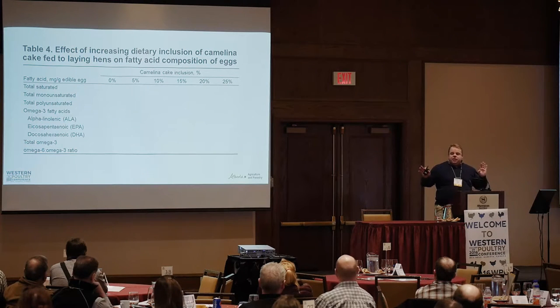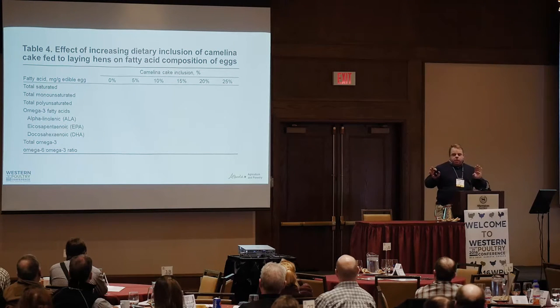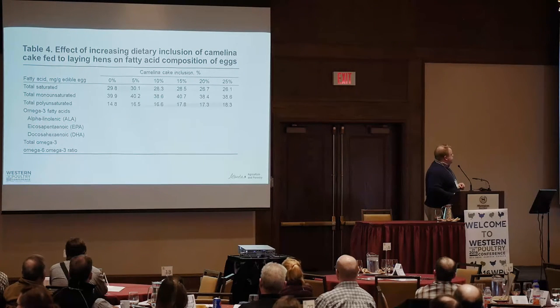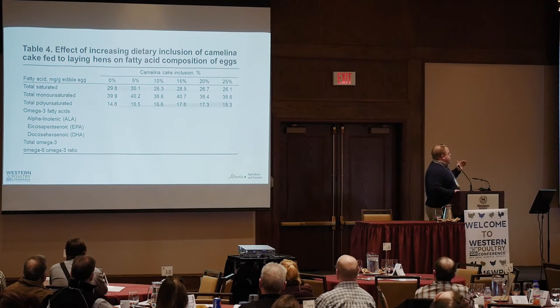This is something that hasn't been shown to anyone before — you're the first to see this. This is probably the largest dataset ever done on omega-3 content in eggs: over 600 data points from a single experiment. We saw a shift from saturated fatty acids to polyunsaturated with increasing dietary inclusion of camelina cake — about a 3% shift away from saturated towards polyunsaturated.